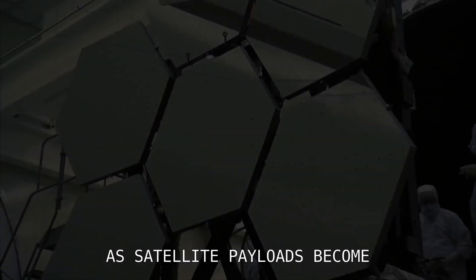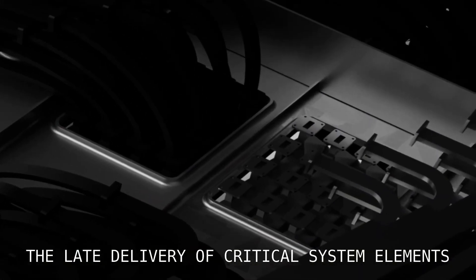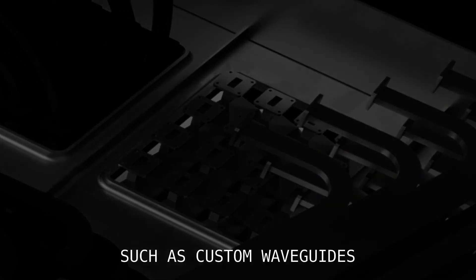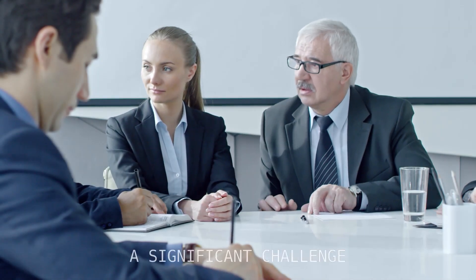As satellite payloads become increasingly complex, the late delivery of critical system elements such as custom waveguides can make getting to orbit on time a significant challenge.